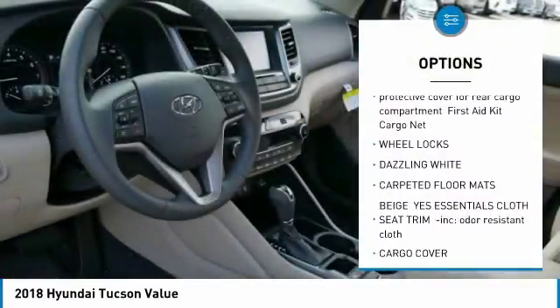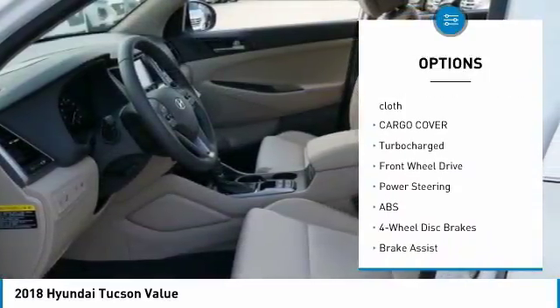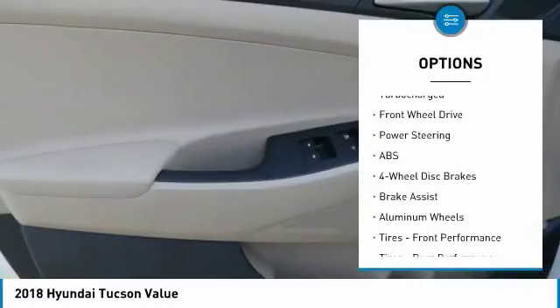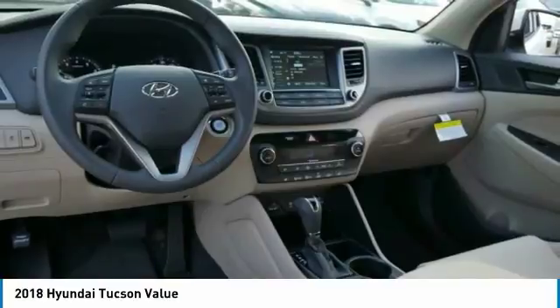Stability control. Traction control. Anti-lock braking system. Keyless entry. Power lift gate. Backup camera. Leather wrapped steering wheel with audio controls. Bluetooth. Adjustable steering wheel.